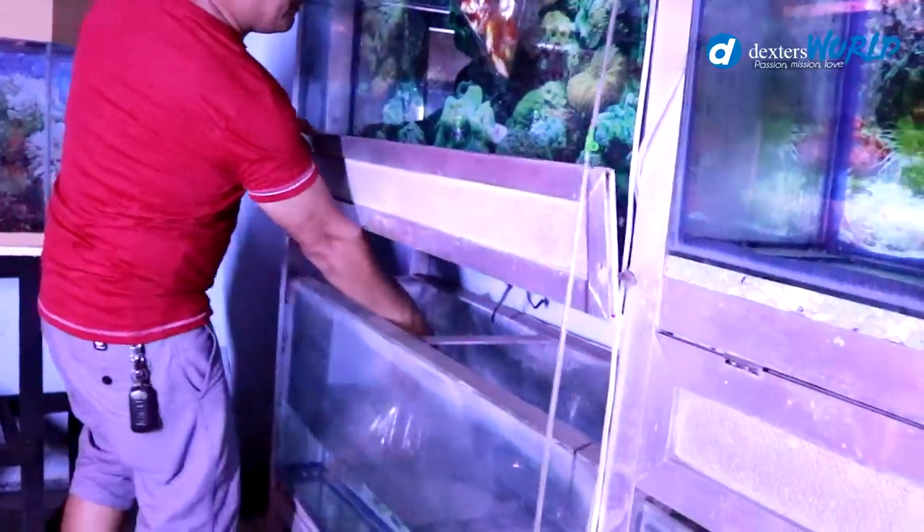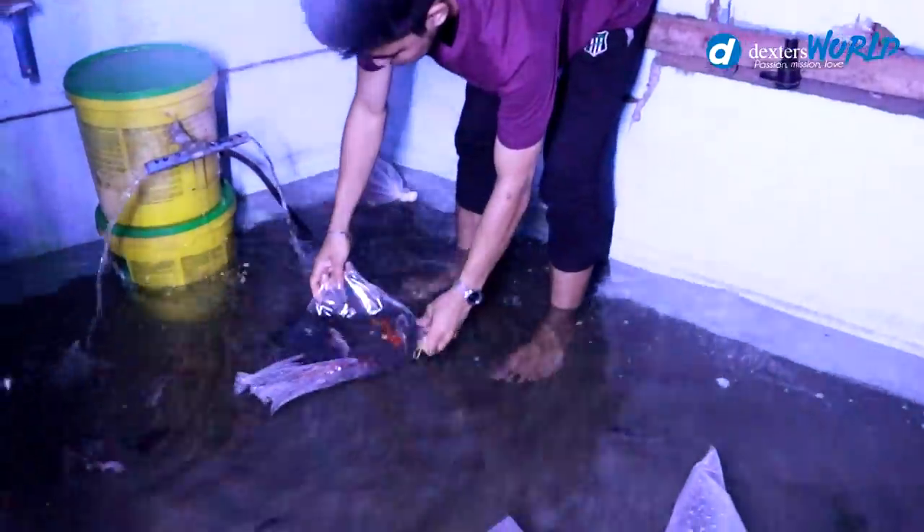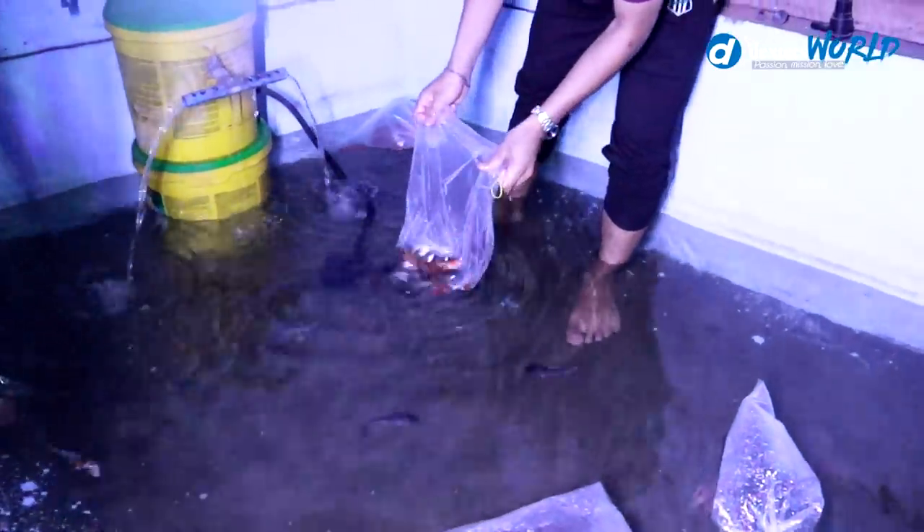We will acclimatize them for 10 to 20 minutes. I have a big band here for conditioning purposes. If we cannot overpopulate our aquarium, we will release some of them in the shallow tanks.